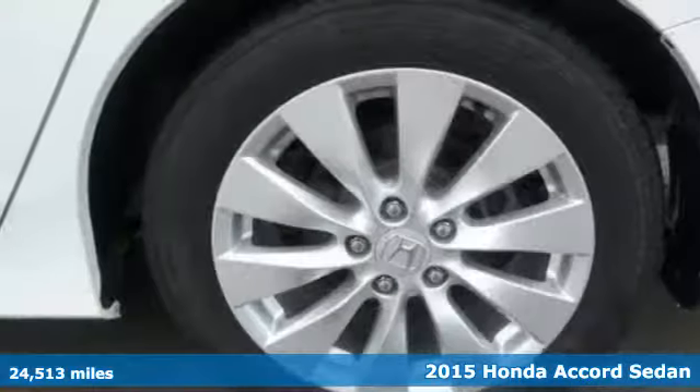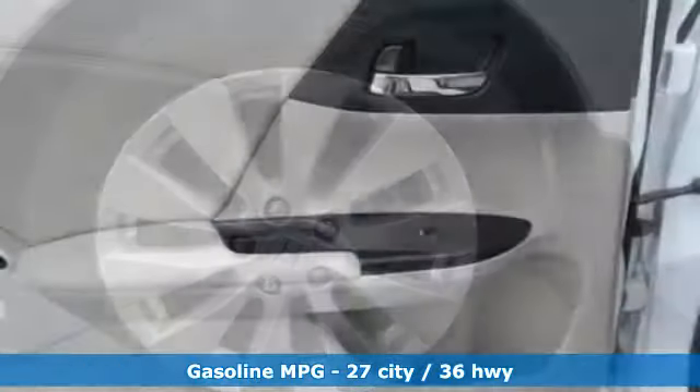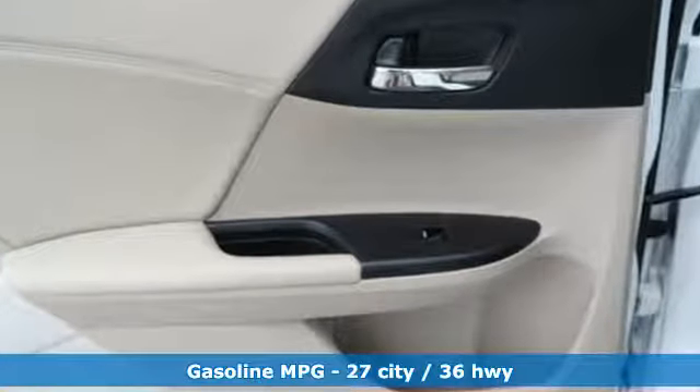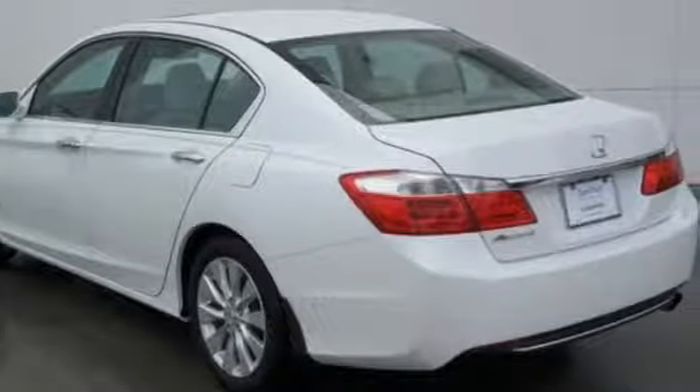Features include active noise cancellation, power heated mirrors, front heated leather bucket seats, auto dimming rear view mirror, doors and push button start proximity key.